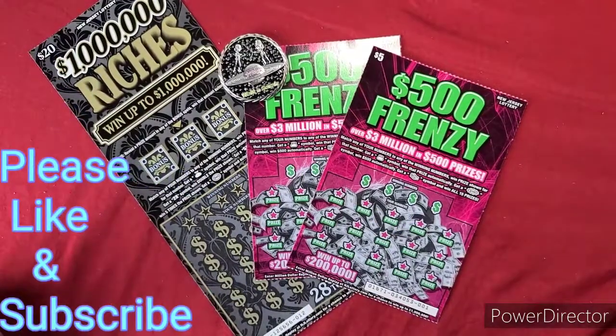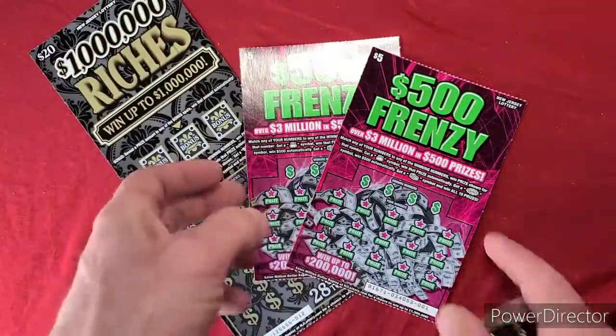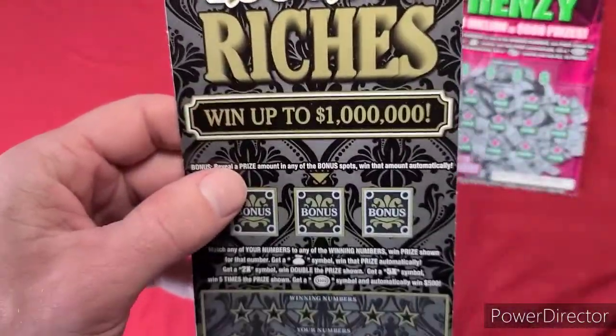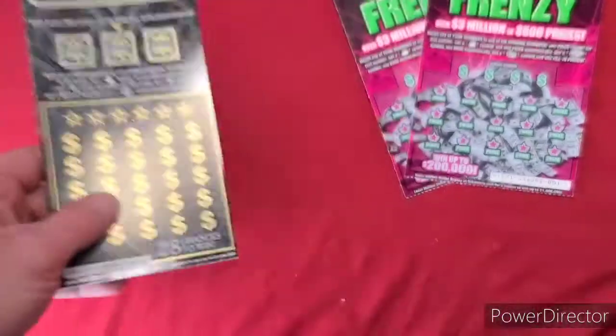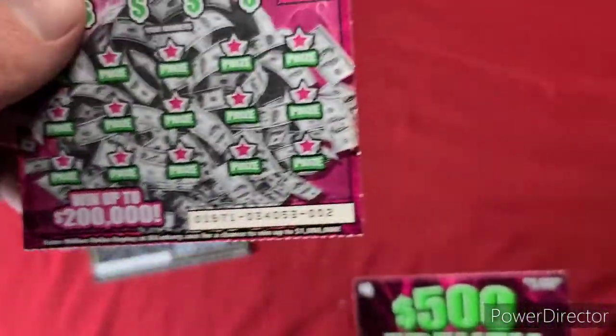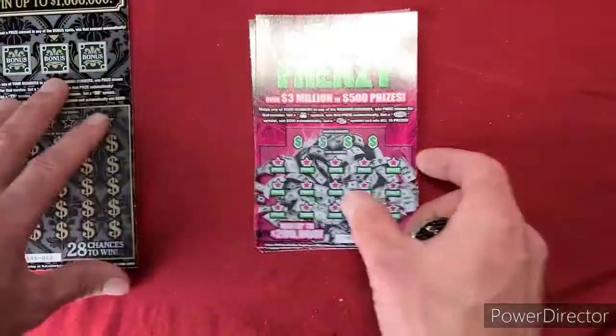How's everyone doing tonight? So we have $30 here in lottery tickets. We have two $500 Frenzies and one $20 Million Dollar Riches. This one is number 12 and these ones are numbered number 1 and number 2. So we're going to do the $500 Frenzies first.